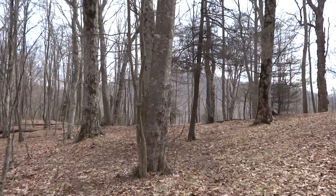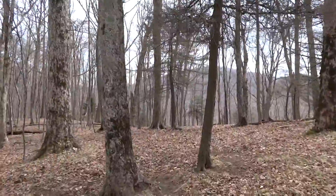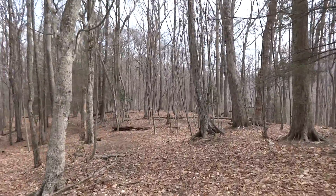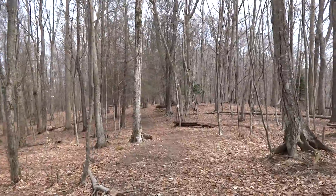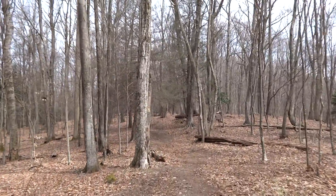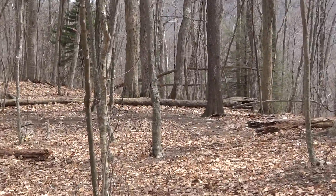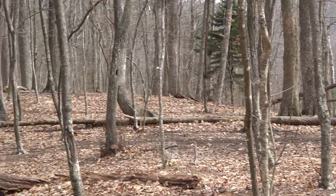Not too many decent-looking campsites available directly by the shelter, but I can see over there there's a few. You could probably pitch a nice tent over there, and there are plenty of places to hang a hammock, that's for sure.